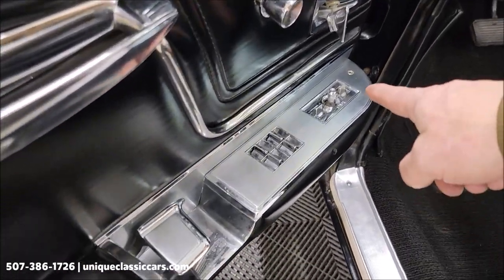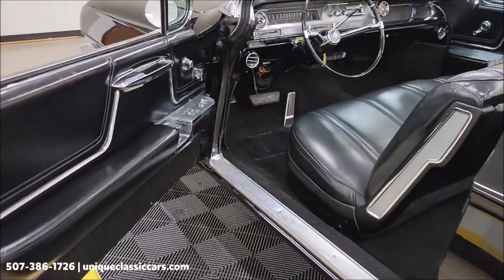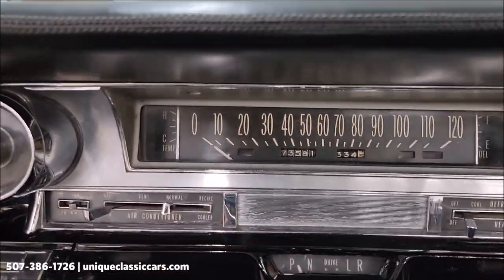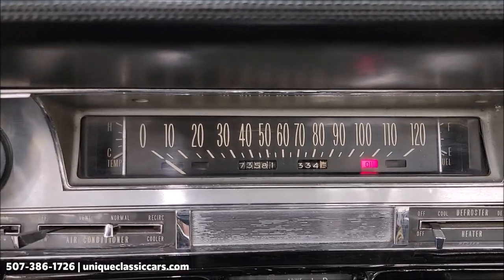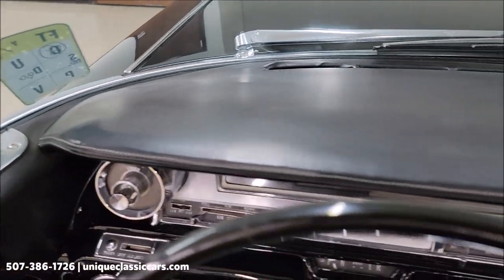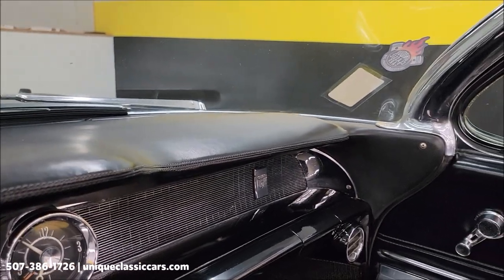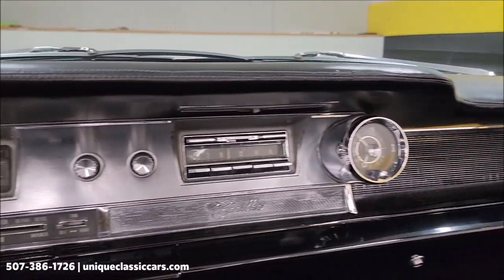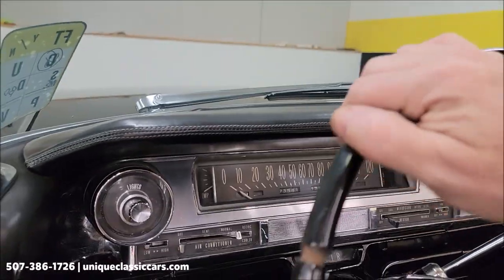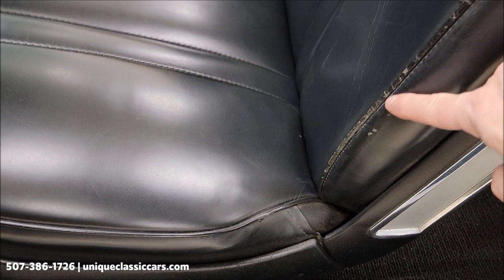Again, factory power seat and power windows right here. Let's go ahead and fire this up and see it run. I played around — I did not get the radio or wipers to work, just FYI. Top of the dash — again, very stock looking dash. Starts right off, runs smooth.